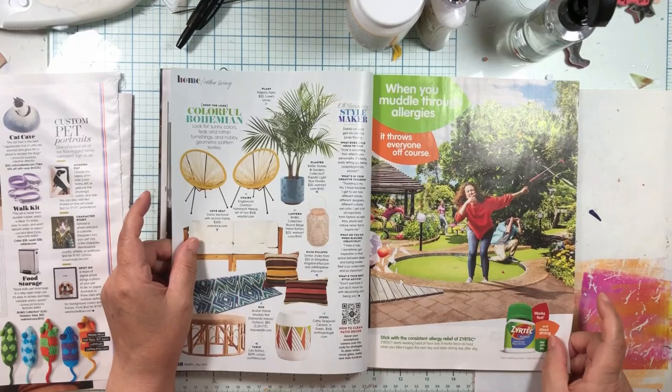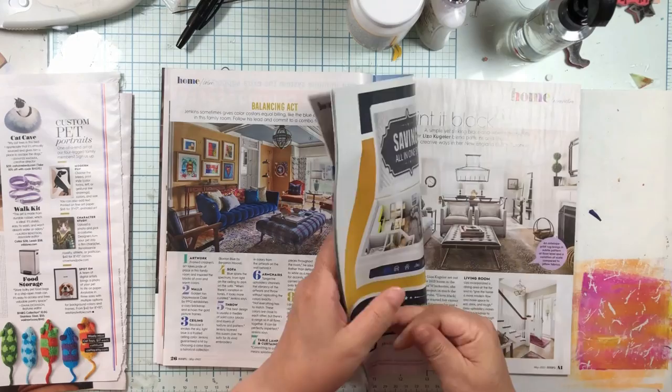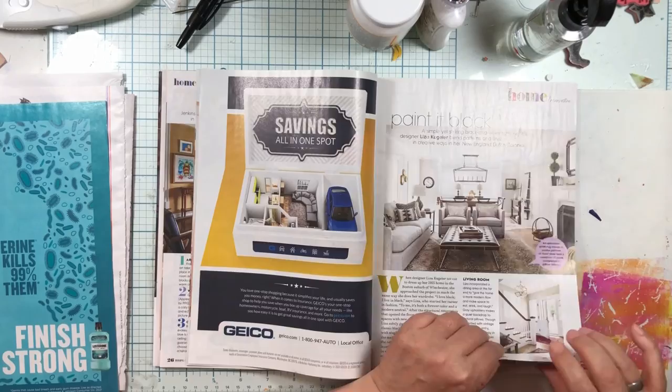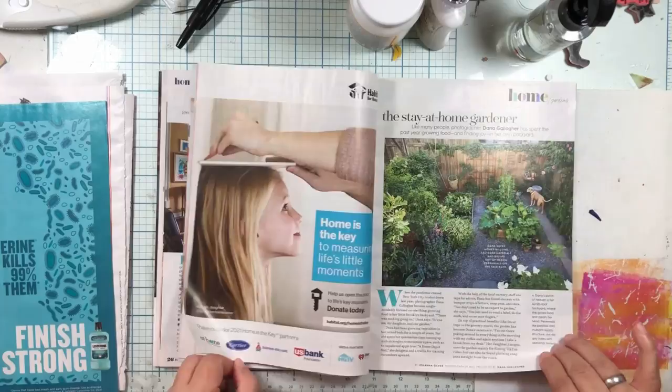I love those germs for a background. I'm feeling teal. Listerine gets so much free publicity from me because I love the color of their germs.